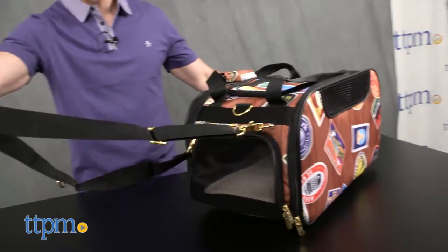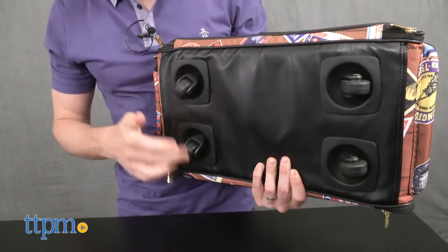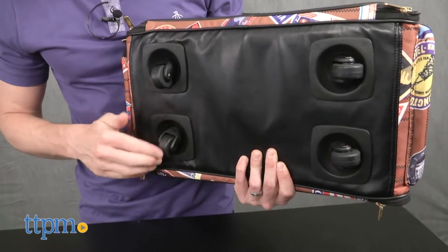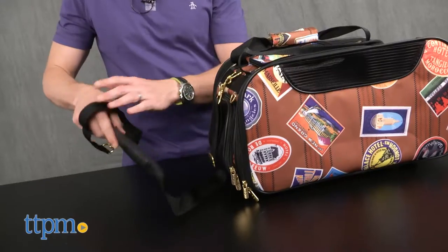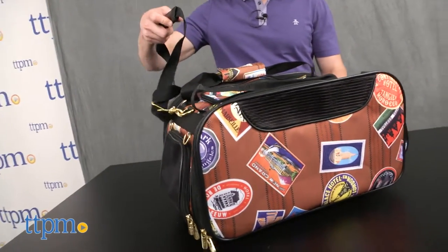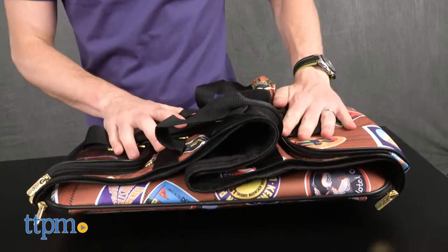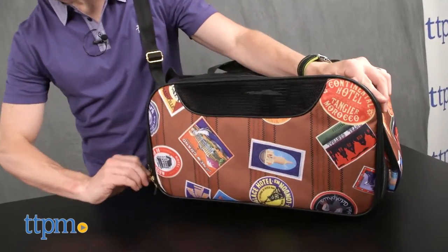The basic features are fairly predictable — it is, after all, a pet bag — but several things differentiate the Jetway Traveler, starting with the wheels. The four wheels glide smoothly and rotate 360 degrees, plus the included strap can attach in various ways to pull it behind you. It also folds completely flat, which means that in addition to the top, you can open either side or the front to let Fido in and out.